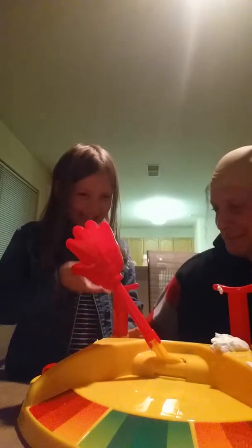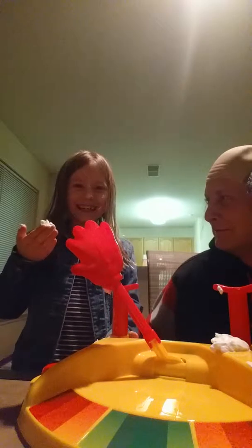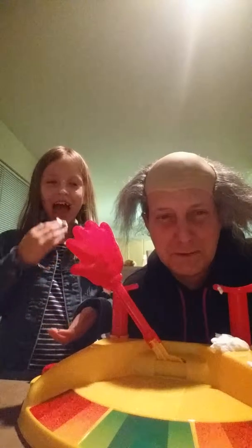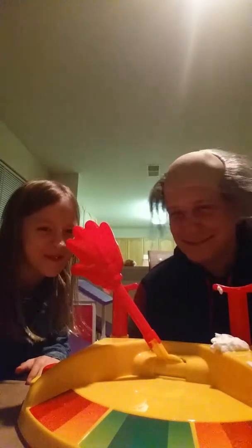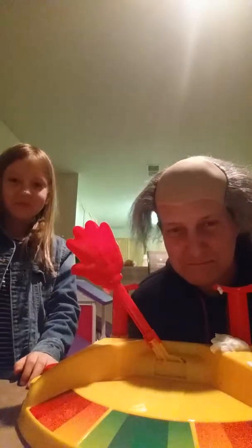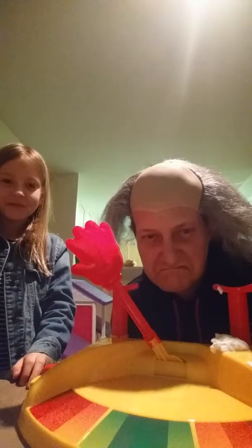It got me. Where did it get you? I can't wait to watch the video on this. She moved, didn't she? I had my eyes closed. It looks like she got a snack is what she got. Dad, one point. Amelia, one point.